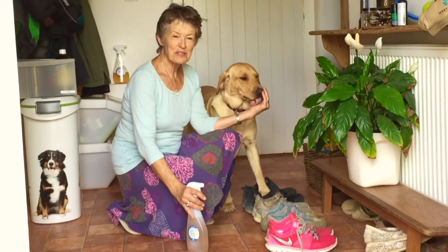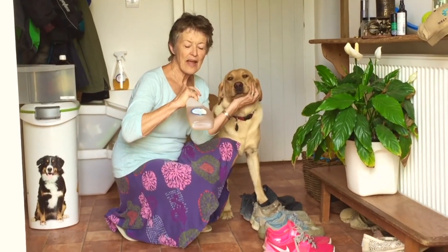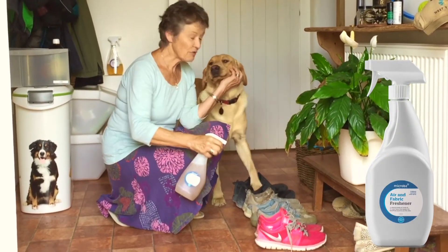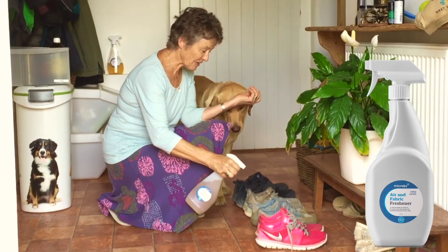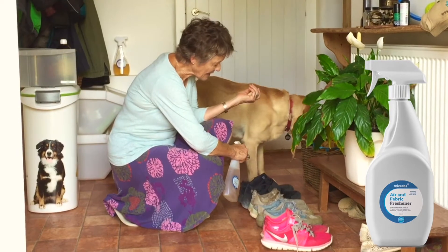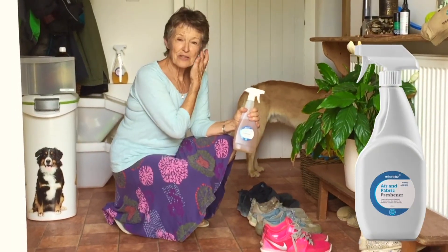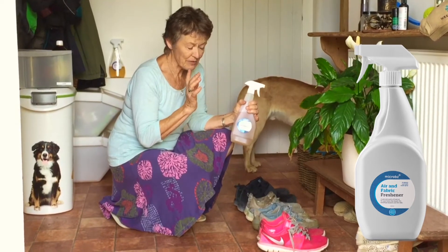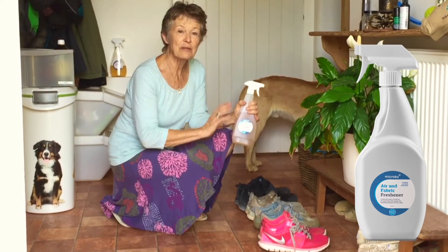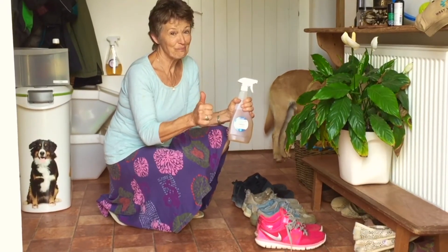It's summer, which means sweaty shoes. I use the air and fabric freshener to freshen up the shoes — when I spray the microbes in, it'll take care of any smells. Smell is about putrefying bacteria, so delivering beneficial bacteria rebalances that environment in the shoes, and the smells go. Perfect.